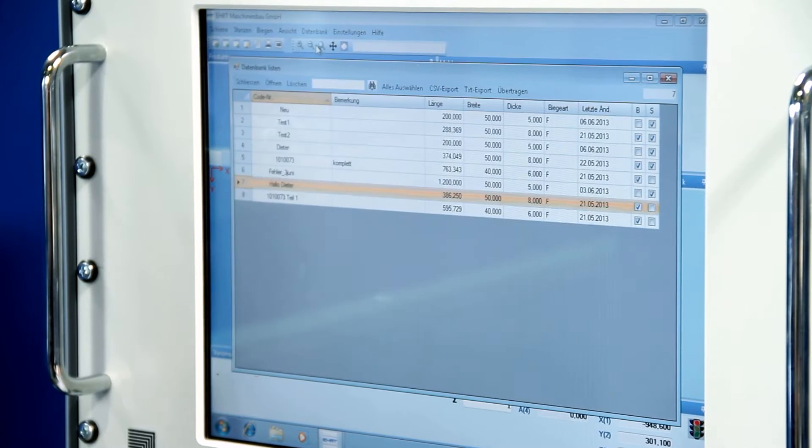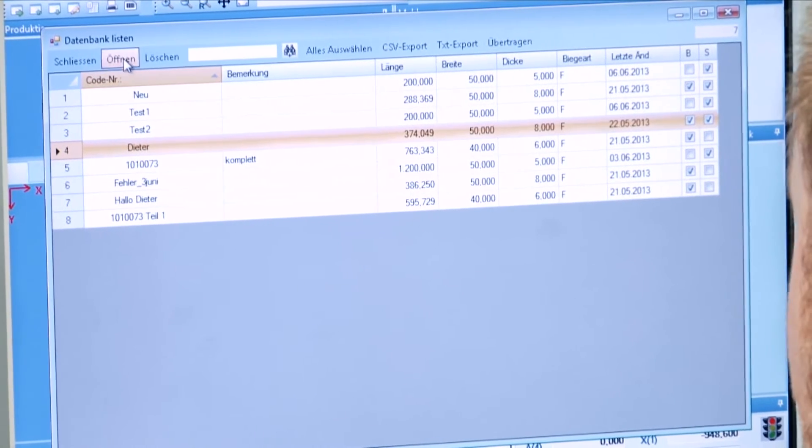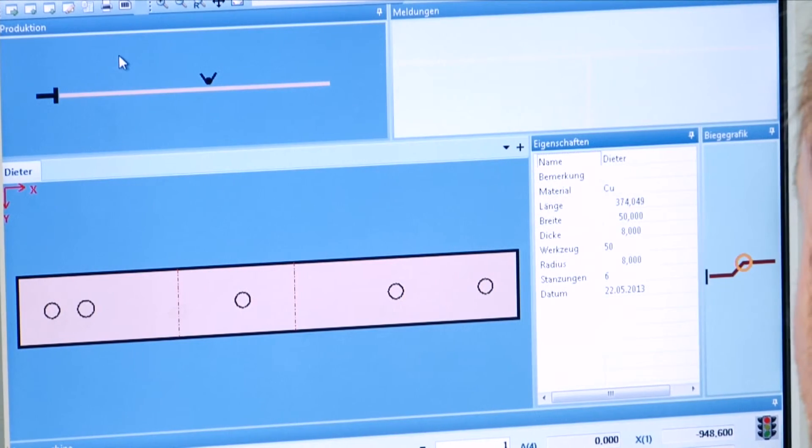The number of workpieces that can be stored in the program's database is practically unlimited. They can be easily located with the help of search and sort options.